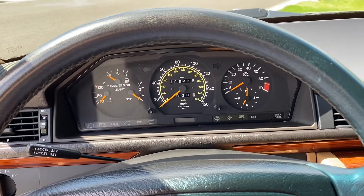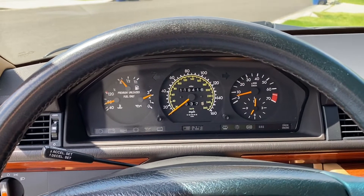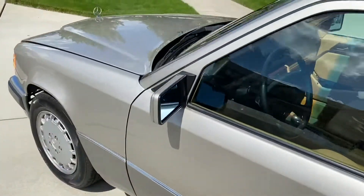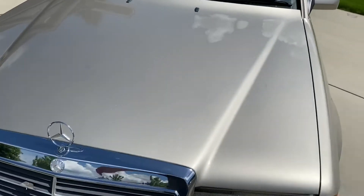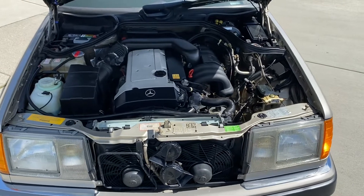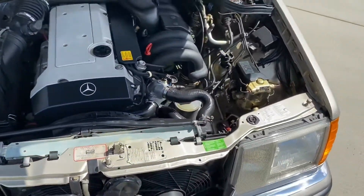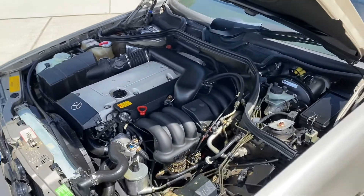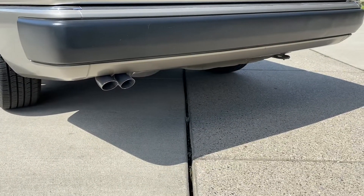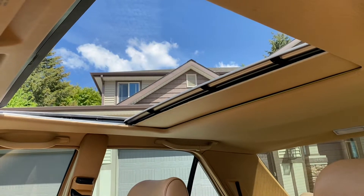As you can see, the car has 119,416 miles as it sits today. Go ahead and get it started up for you. Go ahead and pop the hood. Here's that 2.8 liter inline six — runs very smoothly.